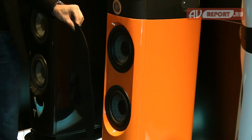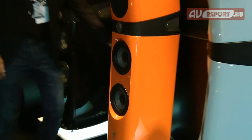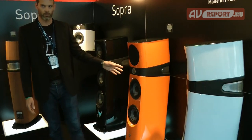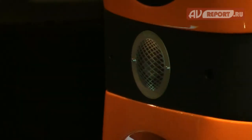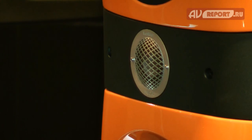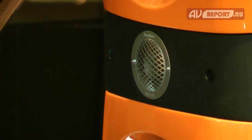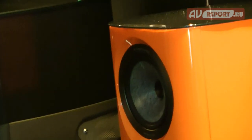In terms of technologies, for the tweeter we are using a pure beryllium dome, because for us it is the technology that allows us to get the best results. Also, all the drivers are using our W-Cone technology.